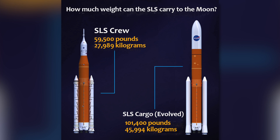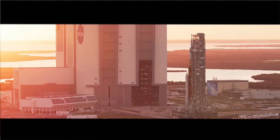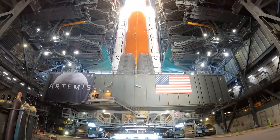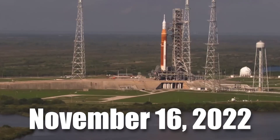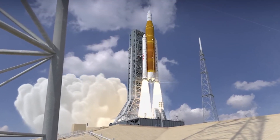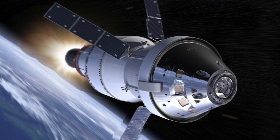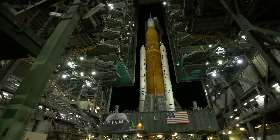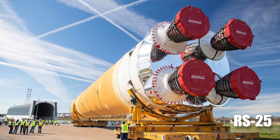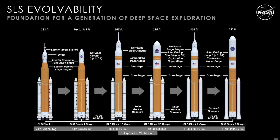The Space Launch System is a super heavy-lift rocket that provides the foundation for human exploration beyond Earth's orbit. With its unprecedented capabilities, SLS is the only rocket that can send the Orion spacecraft, four astronauts, and large cargo directly to the moon on a single mission. On November 16th, 2022, the first SLS, dubbed Artemis 1, launched from NASA's Kennedy Space Center launch complex 39B in Florida, making history as the most powerful rocket NASA has ever launched. It provides the power to help Orion reach a speed of 24,500 miles per hour, and can carry up to 31 tons. The rocket's core stage features four RS-25 engines. Since then, more powerful configurations, hardware, and technologies have been used to make the rocket better, with new variants dubbed Block 1B and Block 2.